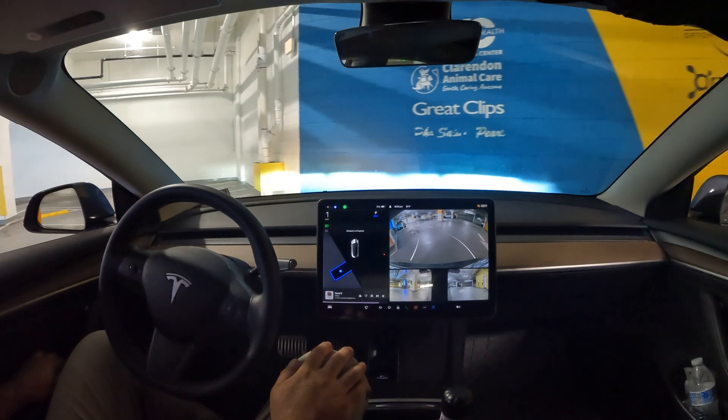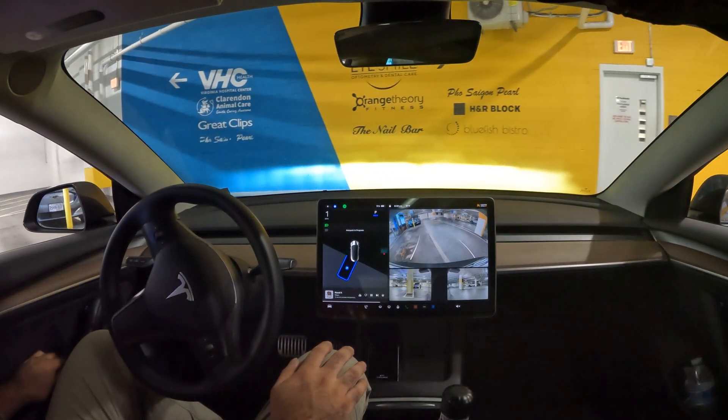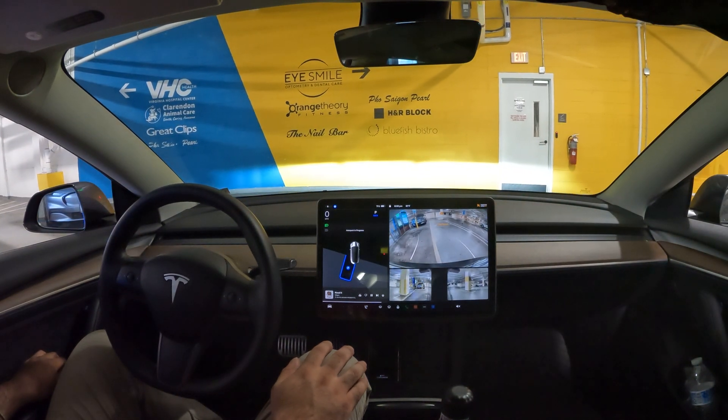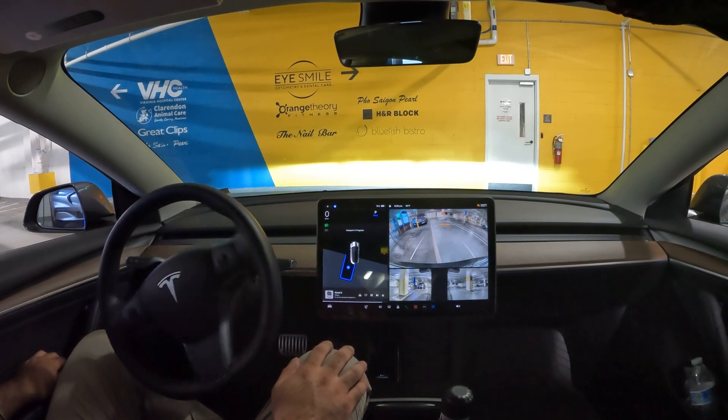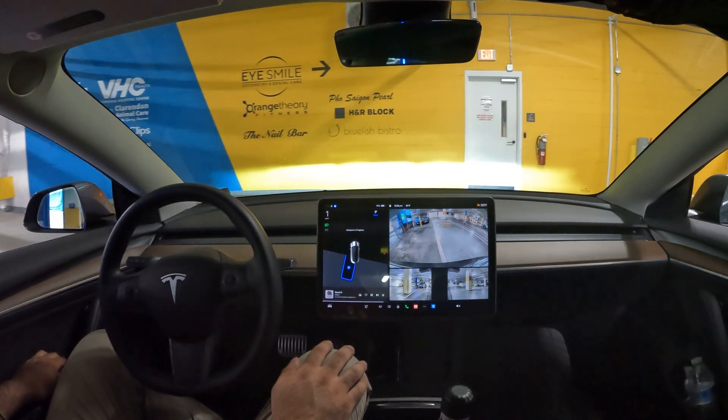Welcome to the channel. We're doing this quick auto park video here — let's see if it can figure out the right spot. I'm actually trying to charge, so hopefully it got the right spot down.